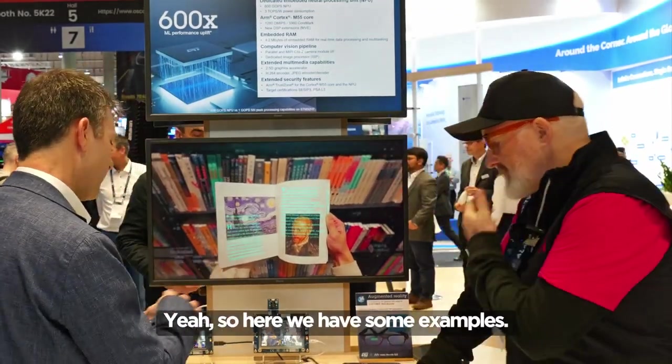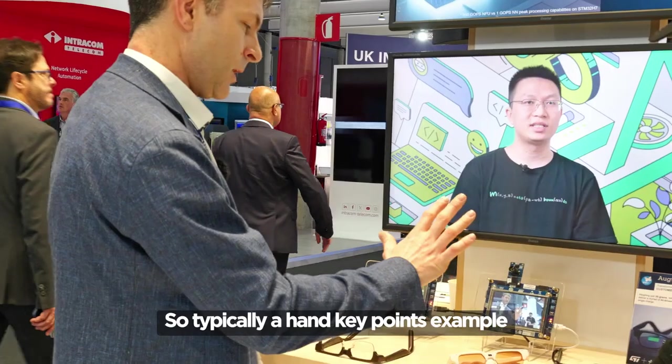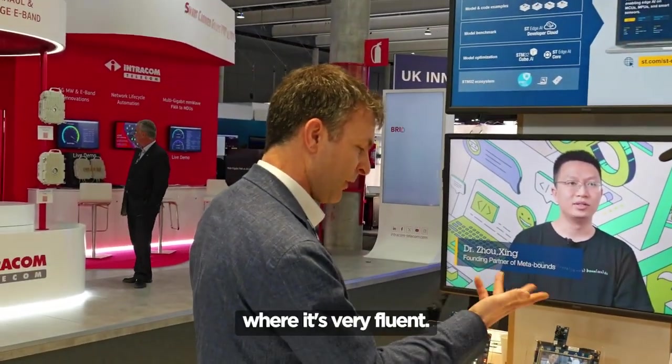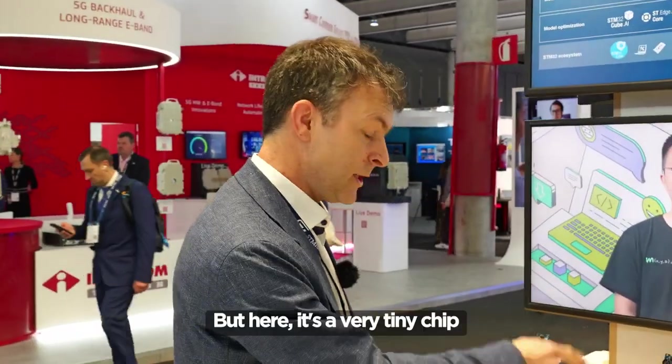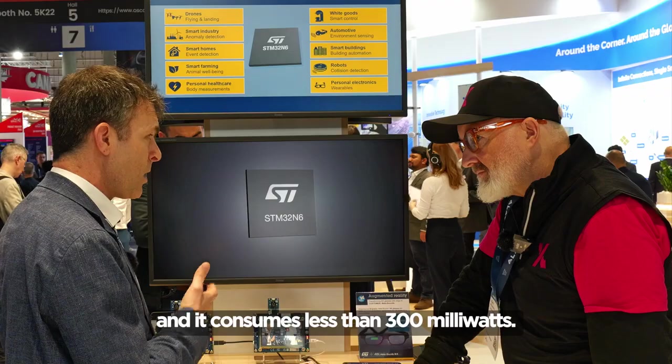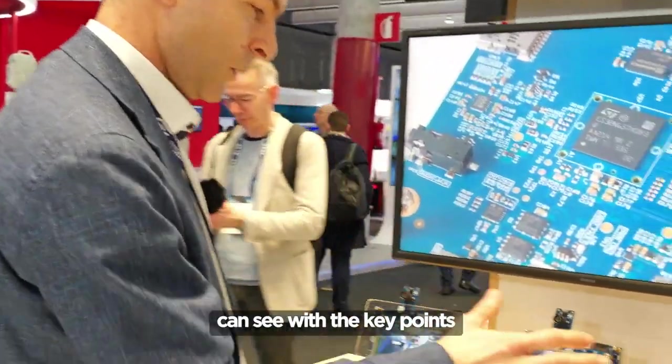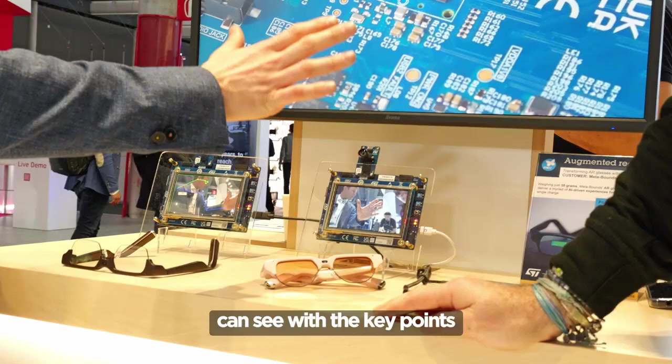Here we have some examples. A hand keypoints example where it's very fluent. This kind of application you can find on Jetson NVIDIA five years before, but here it's a very tiny chip and it consumes less than 300 milliwatts — so very energy efficient and very capable in terms of AI. Very good accuracy, as you can see, with the keypoints.